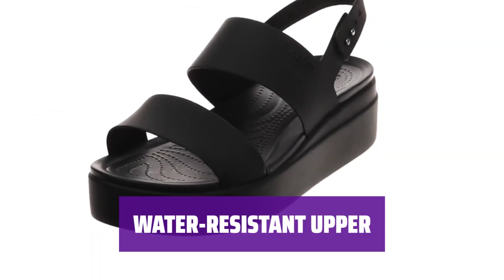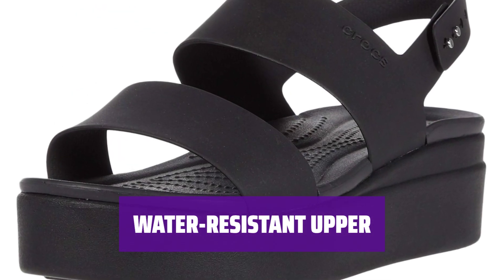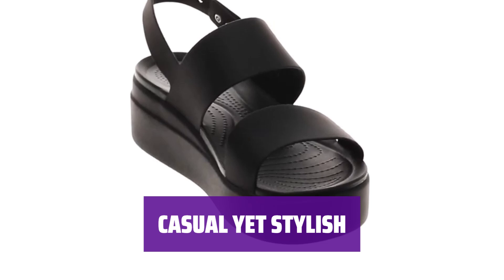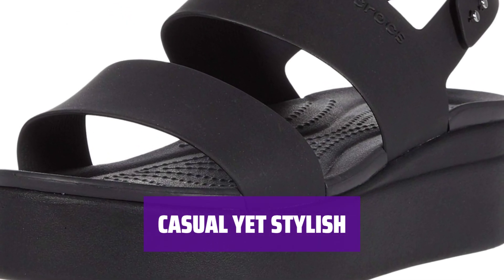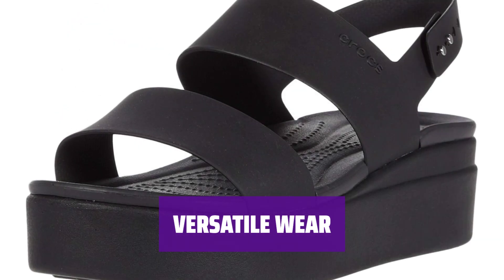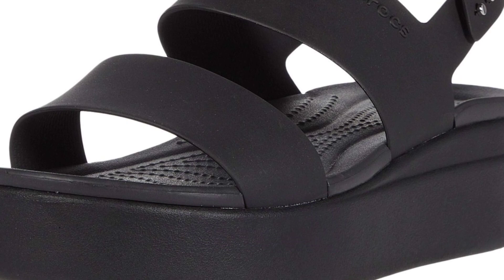Made of thermoplastic polyurethane, the water-resistant upper ensures durability and protection in any weather condition. Stay dry and stylish wherever you go. With a 2.5-inch wedge heel and platform sole, these sandals strike the perfect balance between casual and stylish. Whether you're walking, showering, attending graduation, prom, or celebrating Valentine's Day, these sandals are the perfect choice. Stay comfortable and fashionable all day long.